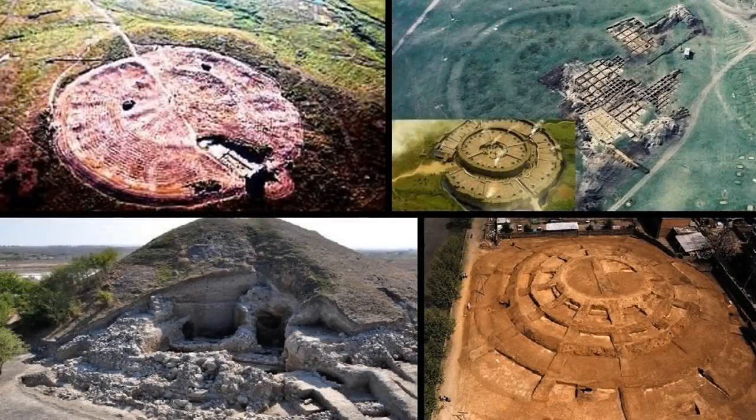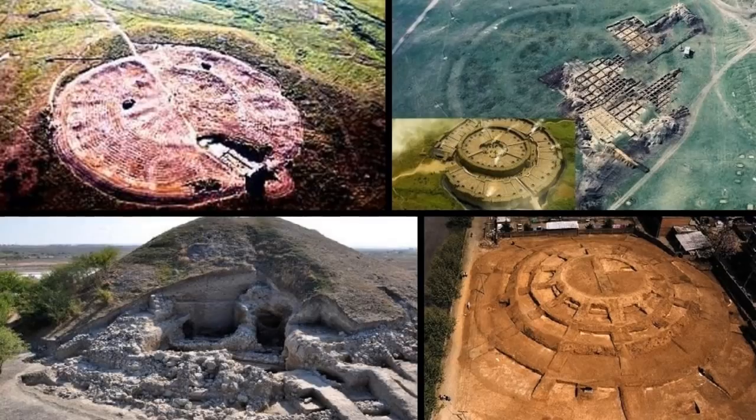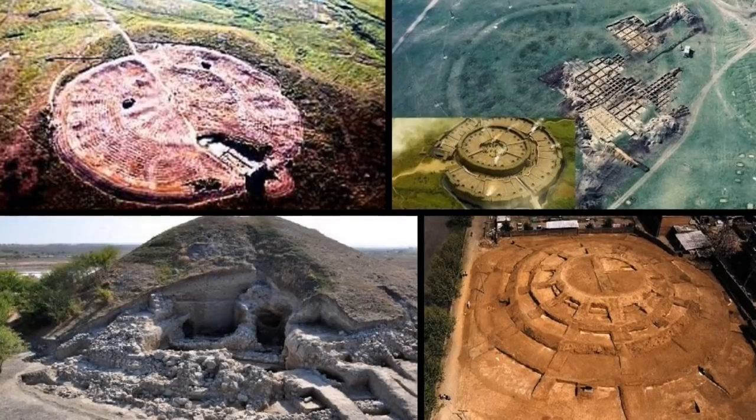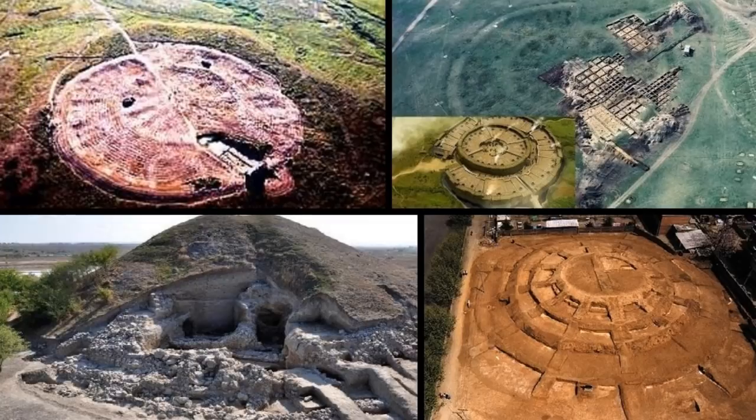We're actually all over the map here, proving various things with different sites all over the place. There are a lot of images that I've never shown you before — about three towards the end — just to help prove the narrative that I'm trying to show you.